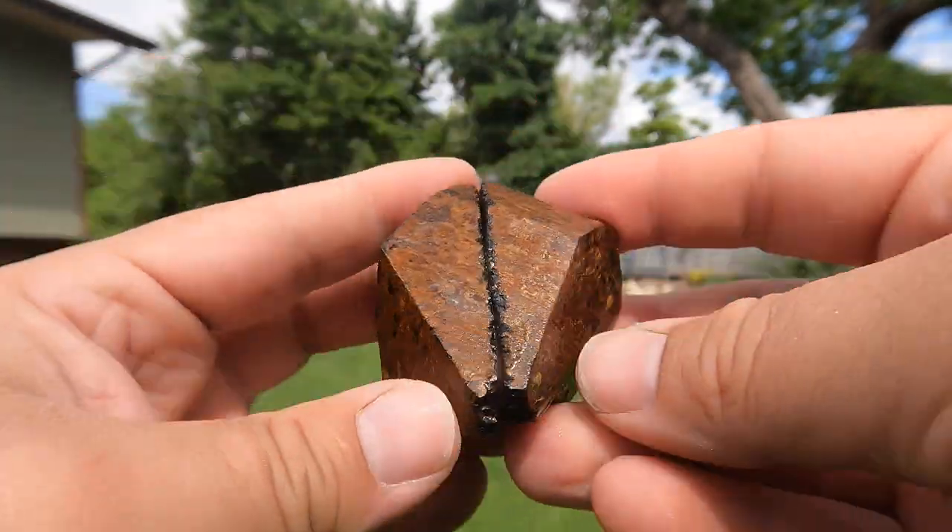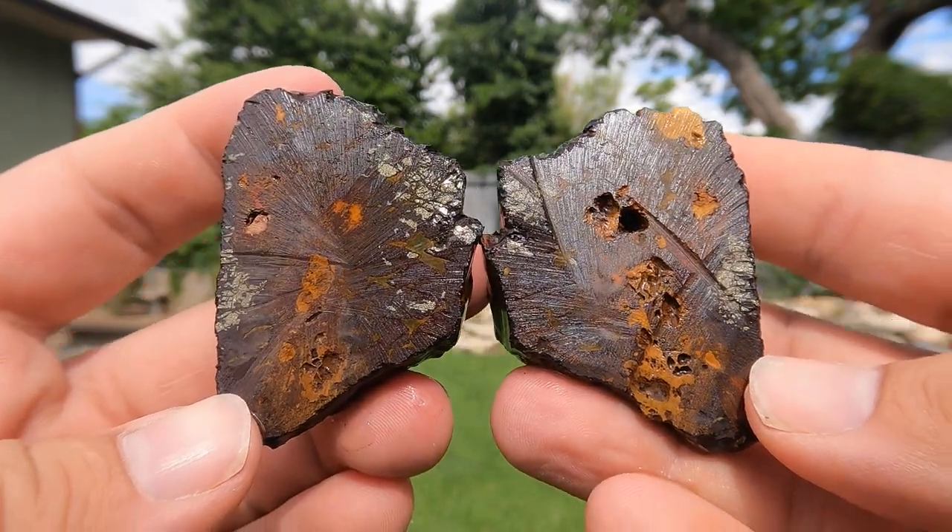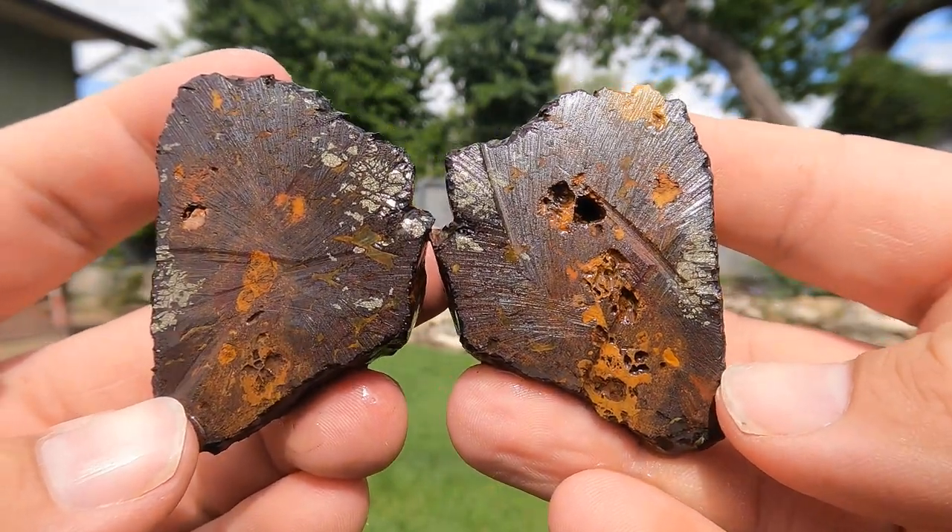Another cube — big one. Let's see. Oh, not much in that one. Still cool.